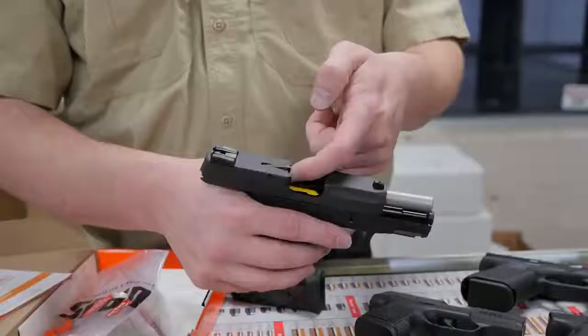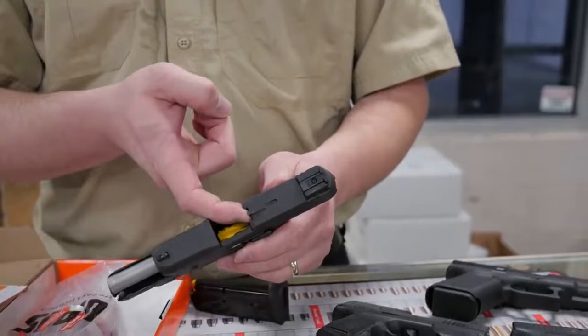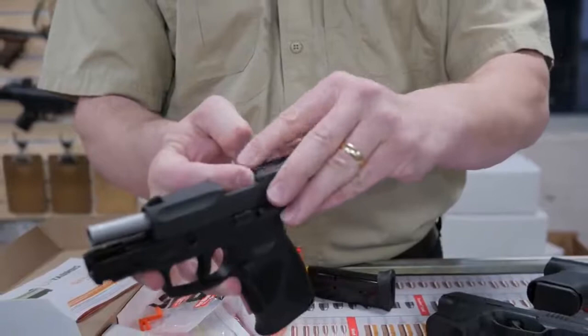This gun has a loaded chamber indicator which is up when a cartridge is in there. There's a little red mark on it that you can see. Part of the point of this is it's going to be tangible if you have to do a chamber check in the dark.